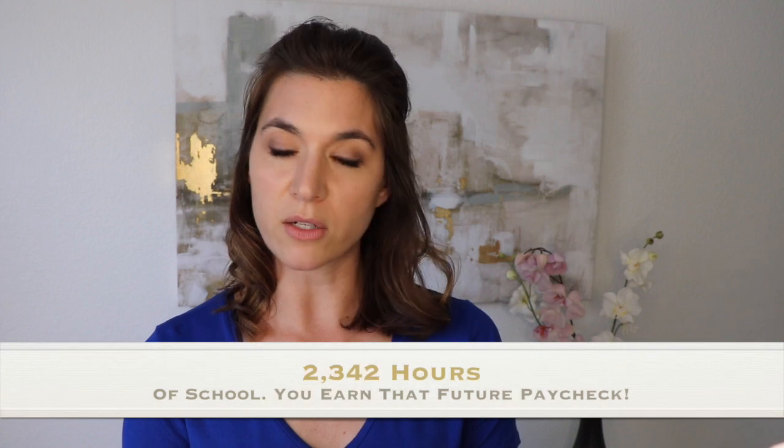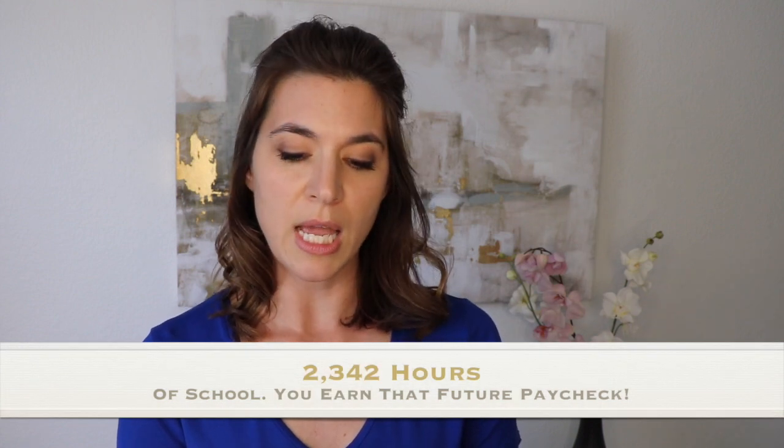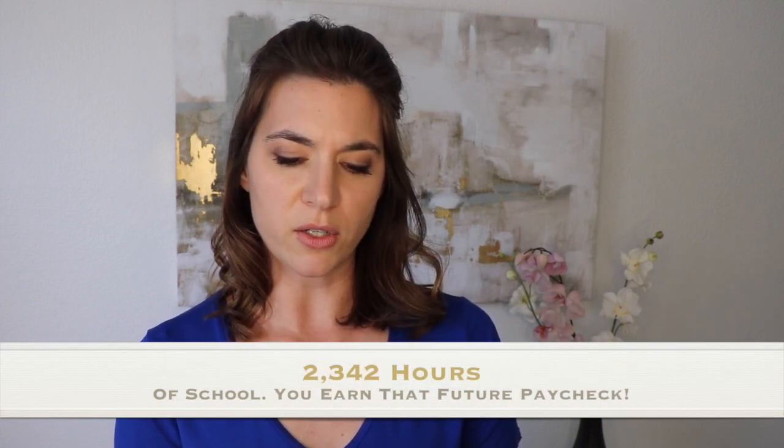So in total: 1,018 lecture hours, 488 lab hours, 836 clinical hours, for a total of 2,342 hours of schooling, which equals 117 to 119 units of classes.